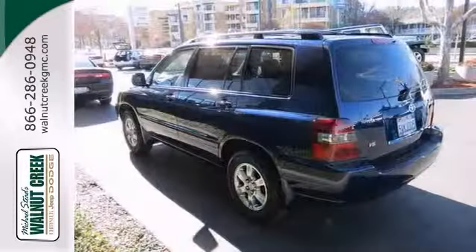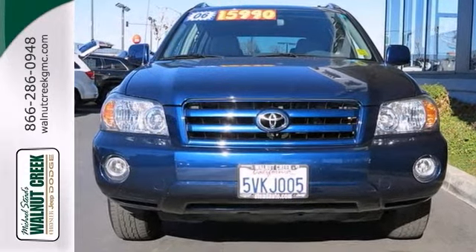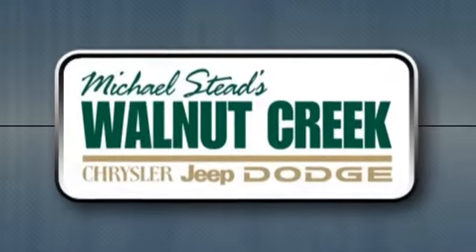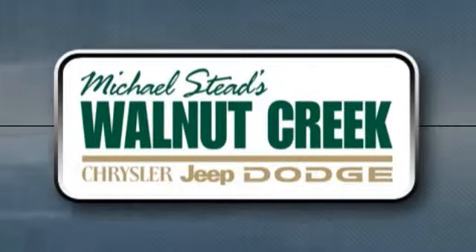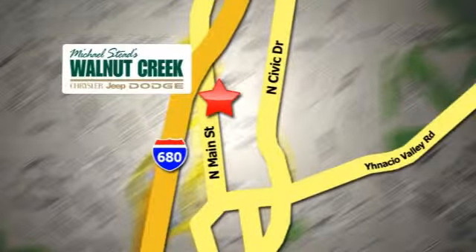Call us or comment today to see this Toyota Highlander. You can't lose with this one. At Walnut Creek Chrysler Jeep Dodge, we offer an incredible selection. We're conveniently located at 2404 North Main Street in beautiful downtown Walnut Creek, California.